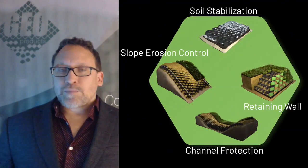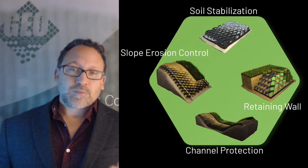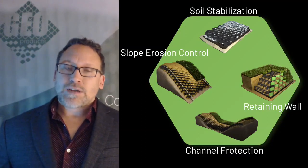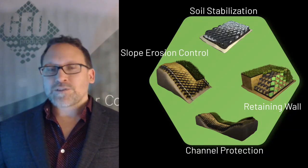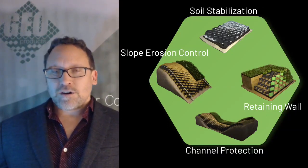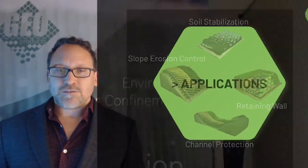The different applications they can be used on: you can use them for base stabilization, they can be put on slopes, build retaining walls, and they can also be used in channels. We'll cover all those applications in more detail in the other technical video series. Thanks for joining me — I look forward to talking to you. Thank you.